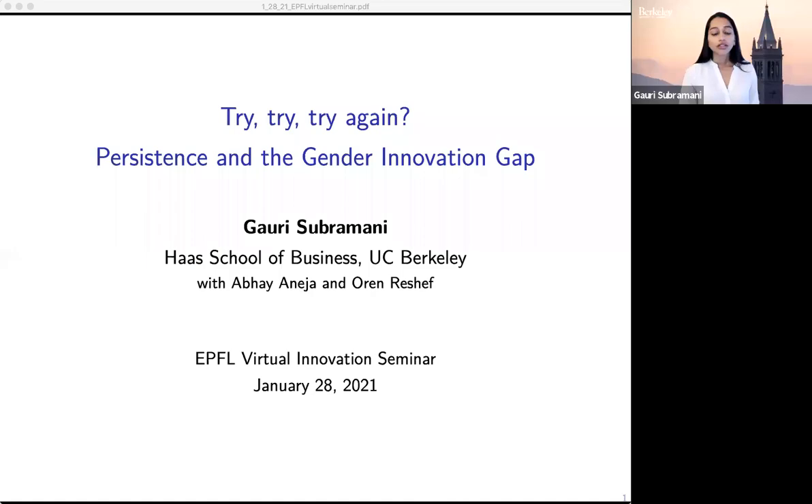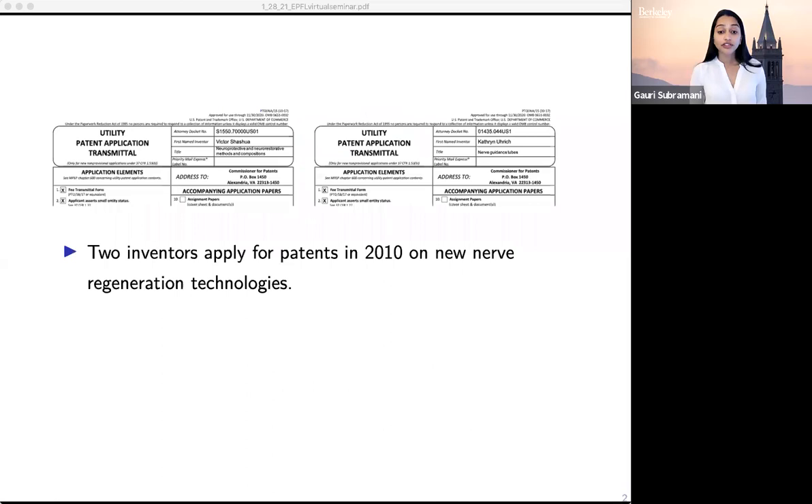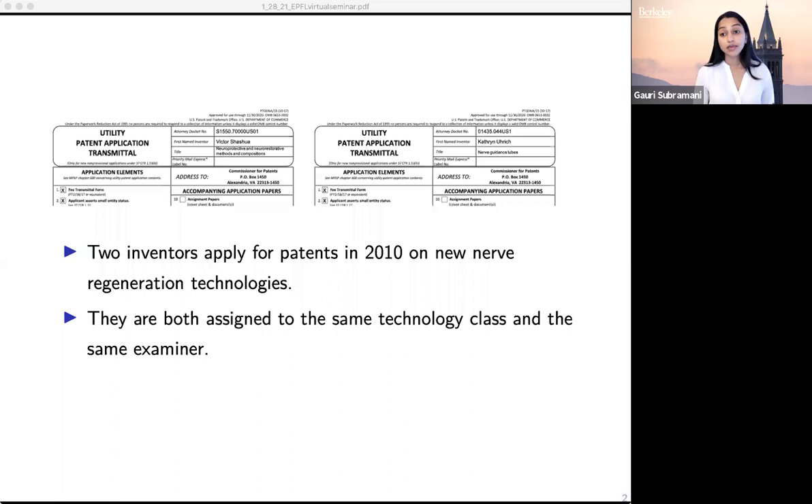Let's start with an example. There are two inventors who apply for patents in 2010 for new nerve regeneration technologies. These applications look quite similar — they deal with very similar types of technology. Both applications are assigned to the same technology class and the same examiner. These are also both individual inventors, neither affiliated with a firm; they're both solo people.